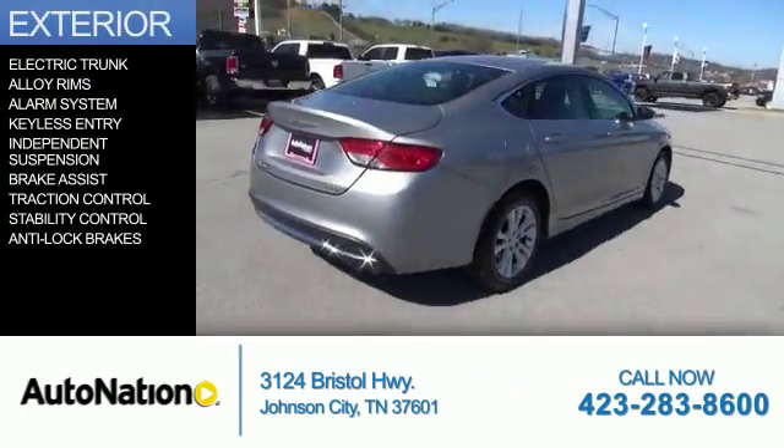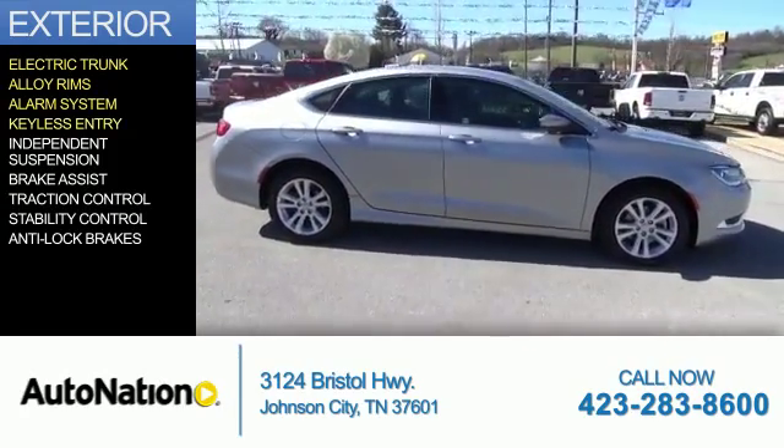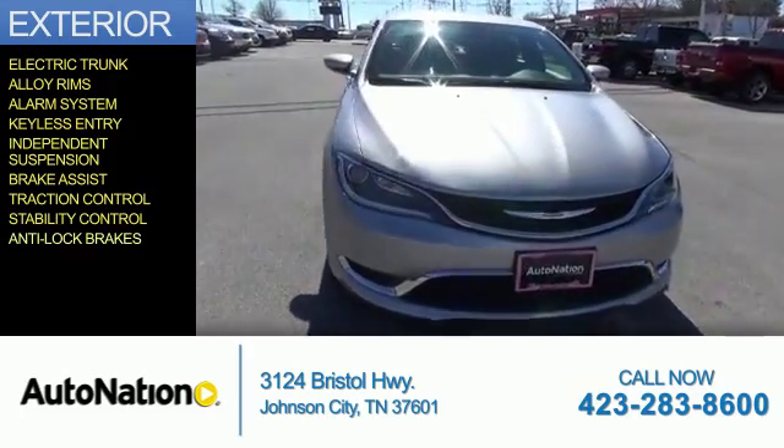The features include electric trunk, alloy rims, an alarm system, keyless entry, independent suspension, brake assist, traction control, stability control, and anti-lock brakes.